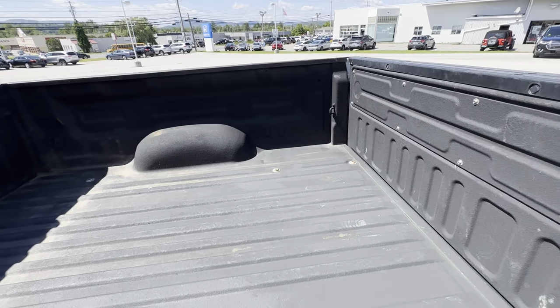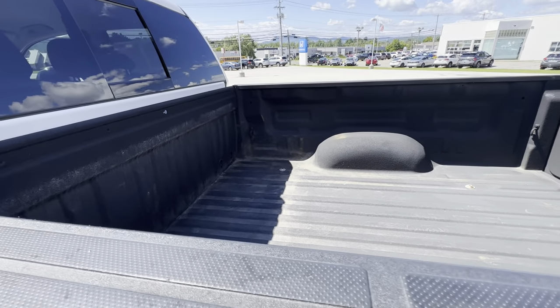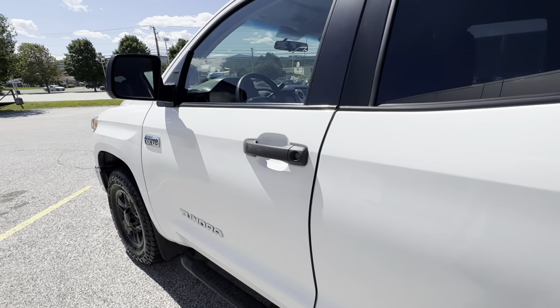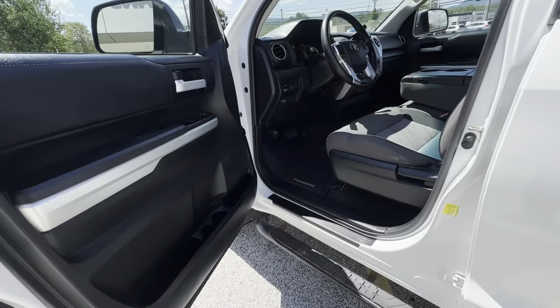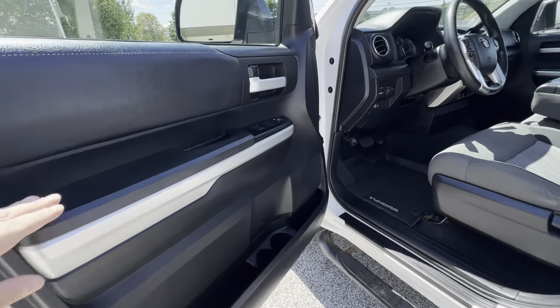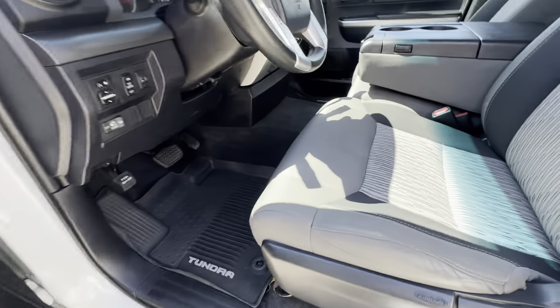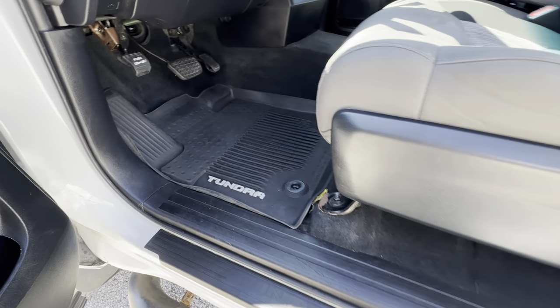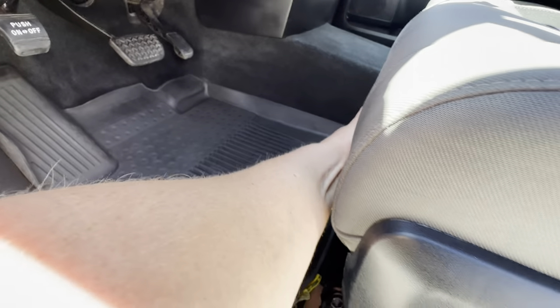This particular one does have the spray-in bed liner as well, and I will dive into that shortly. This does have the light gray fabric interior. This particular one does have the manual seats.